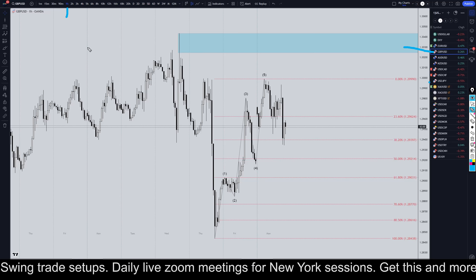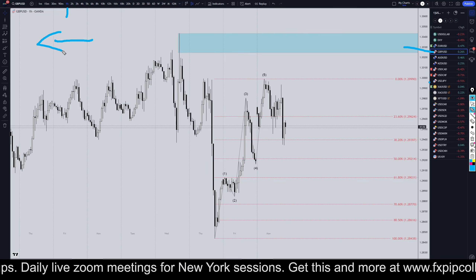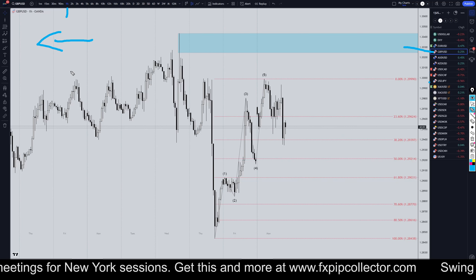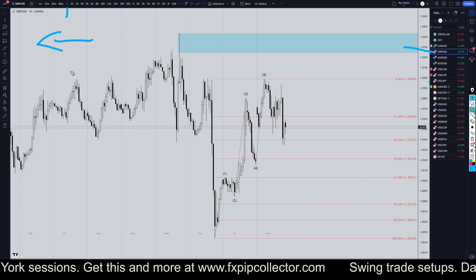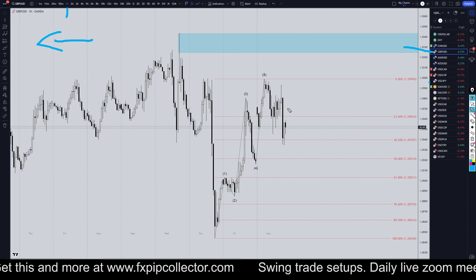If you didn't see my full talk-down analysis on the pound dollar from this morning, make sure you check out the video linked at the end of this video. Don't forget to check out my website, fxpipcollector.com, if you would like access to my swing trade signals, my daily members-only live stream on Zoom, and my 34-video trading course, all included for only $30 per month.